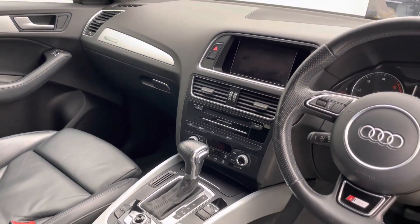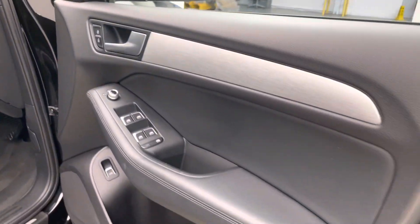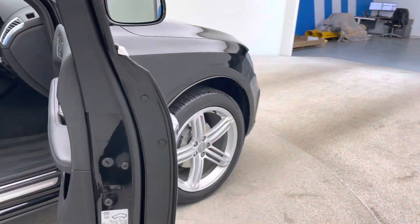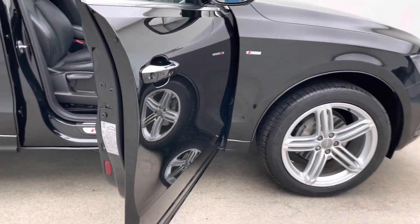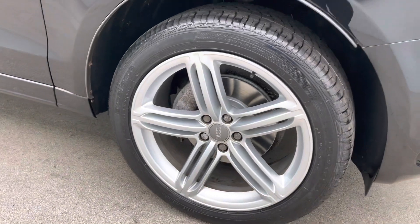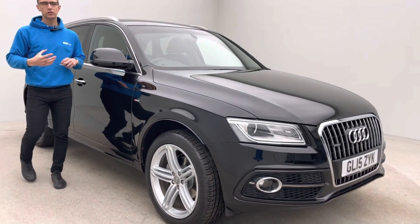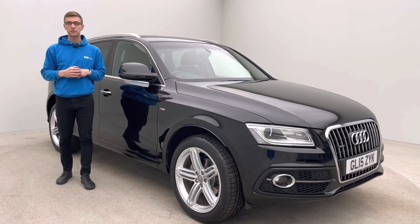Whilst you're on our website please take a look at two other things. One is our 360 HD spinner that's taken in the studio here, which gives you a real good indication in terms of the vehicle's preparation standards. And the second is our Trustpilot reviews — something we've worked extremely hard to build up to a really high star rating. Please take a look, it should give you confidence and peace of mind when looking to buy.